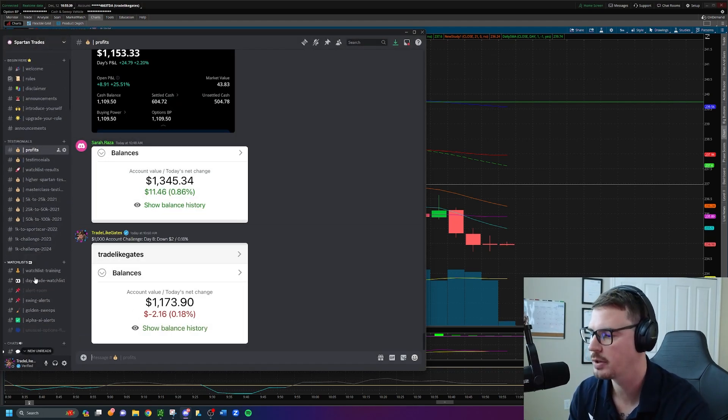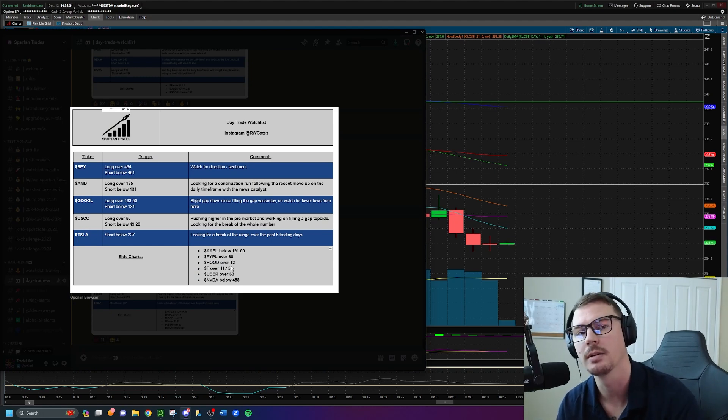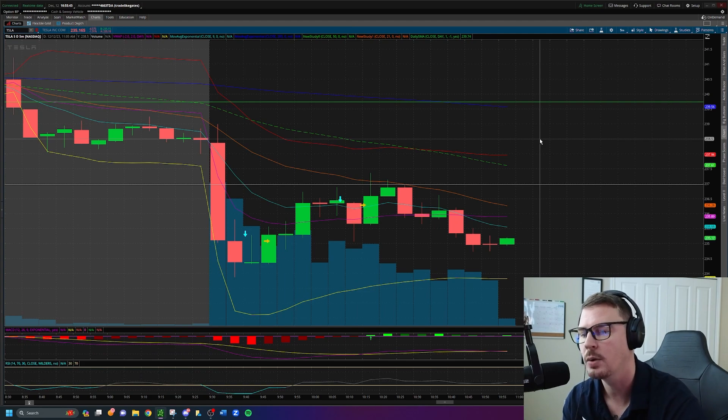Let's start on the day trade watch list. I had a big watch list today with a lot of potential, but I was really only looking for one specific thing on each stock, so it wasn't that overwhelming. Tesla was a short idea below $237 dollars.